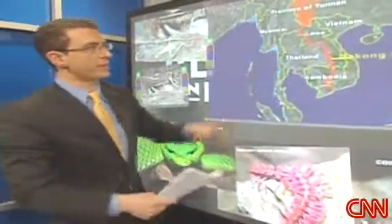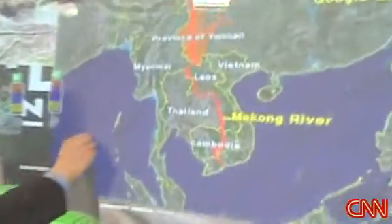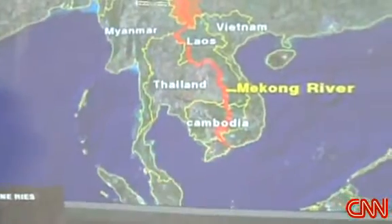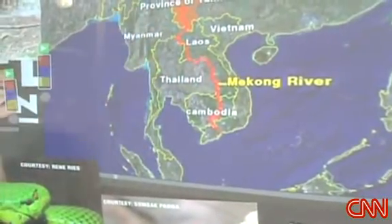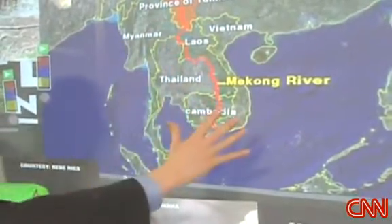We're going to show the area right here. We're not just talking about the delta, which would be the southern part of this map — we're talking about the entire greater Mekong region. That includes Vietnam, Laos, Myanmar, Thailand, and Cambodia, all in this general area.